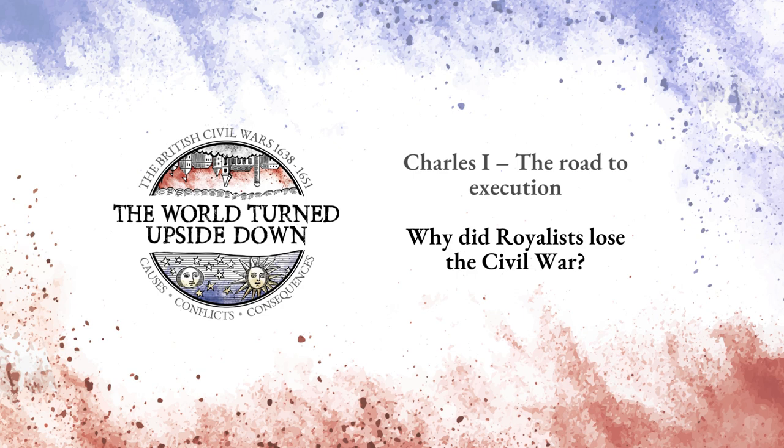Why did the Royalists lose the First Civil War from 1642 to 1646? This is a critical question for those who want to understand the Civil Wars and, as ever, there are no simple, easy answers. But in this programme, Andrew Hopper, Professor in Local and Social History at Oxford University, examines both the well-known and the often-forgotten factors which contributed to the defeat of King Charles and his armies. Prepare to be surprised as Professor Hopper looks beyond the battlefields and generals to stories of treachery, espionage and personal slight.